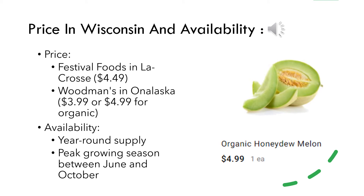Currently, you can buy a honeydew melon at Festival Foods in La Crosse for $4.49, or for $3.99 at Woodman's in Onalaska, where they also have an option to buy an organic melon for $4.99. Honeydew are available year-round, however they are most abundant during their peak growing season between June and October. This is when you may see a slight decrease in price due to the abundance of melons available.